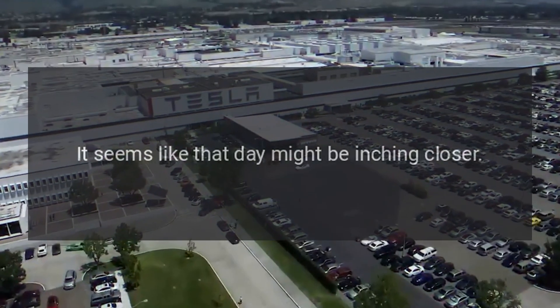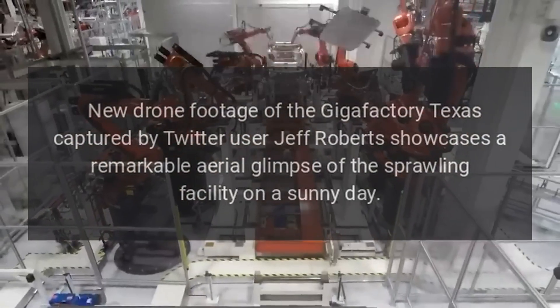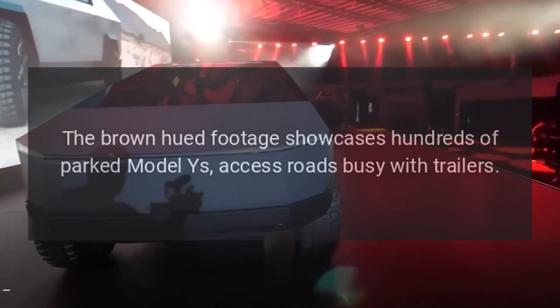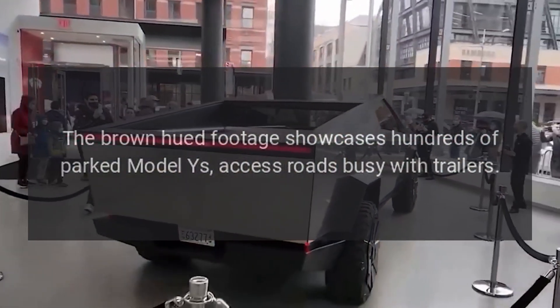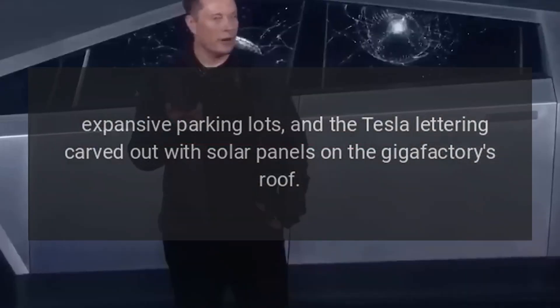New drone footage of the Gigafactory Texas, captured by Twitter user Jeff Roberts, showcases a remarkable aerial glimpse of the sprawling facility on a sunny day. The footage showcases hundreds of parked Model Ys, access roads busy with trailers, expansive parking lots, and the Tesla lettering carved out with solar panels on the Gigafactory's roof.